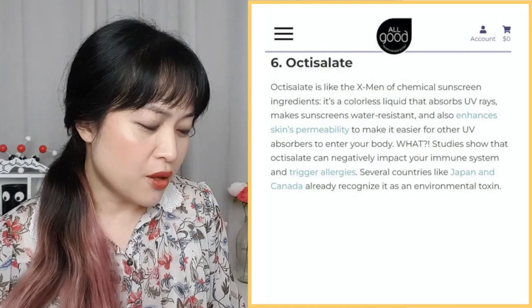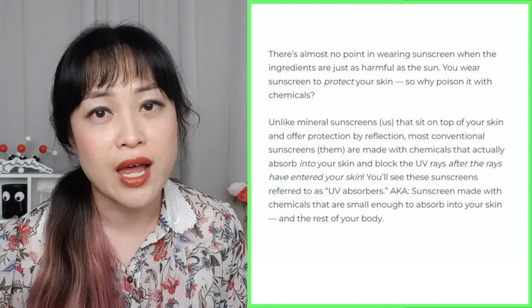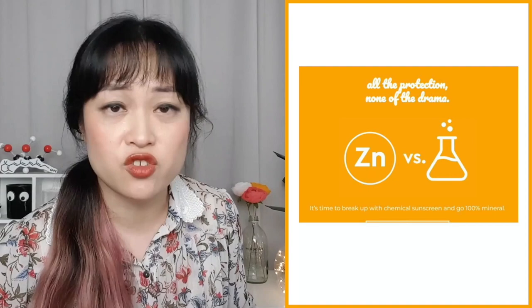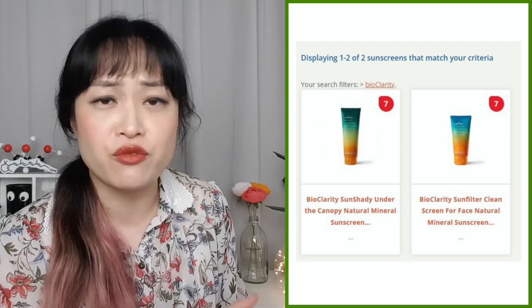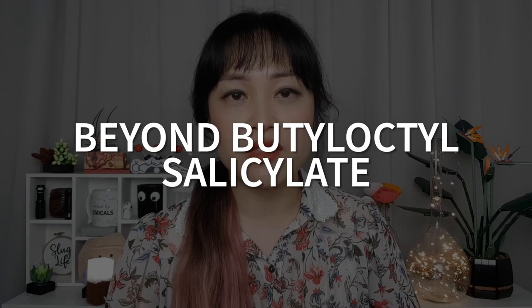They say octisalate is like the X-Men of chemical sunscreen ingredients — it enhances skin permeability — and that link goes back to the ColorScience page. Apparently octisalate can negatively impact your immune system and trigger allergies, and that link goes straight back to the EWG. Then there's this whole thing which really pisses me off: 'There's almost no point in wearing sunscreen when the ingredients are just as harmful as the sun — you wear sunscreen to protect your skin, so why poison it with chemicals?' By Clarity — the last one — they have the standard stuff like 'break up with chemical sunscreens,' but they keep referencing the EWG, which is hilarious because the EWG actually rated their sunscreens as very bad — a seven in the red zone. So yeah, stop citing the EWG; they don't even like you.